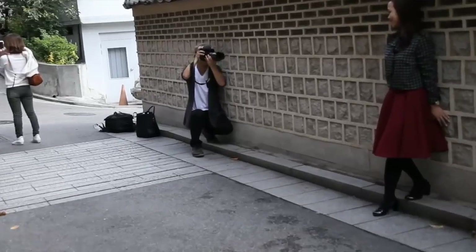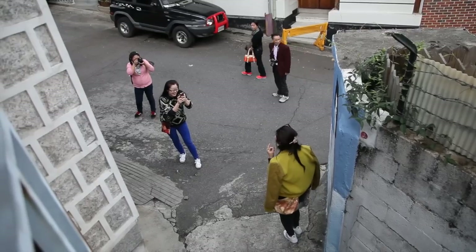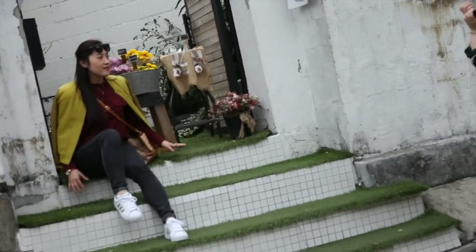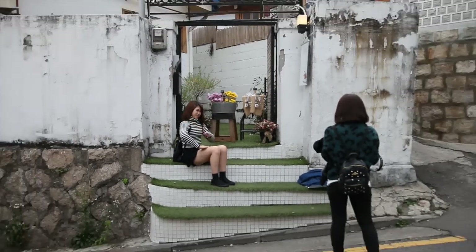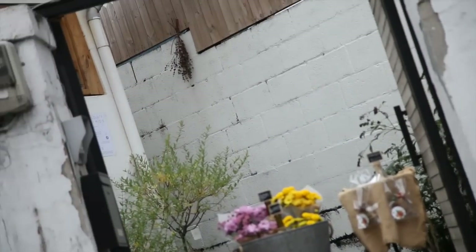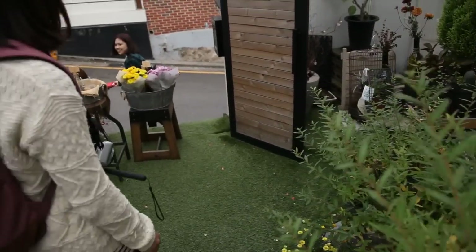Oh yeah, more beauty shots — so many photographers! More beauty shots, Yuna. They're the obstacle for us to get to the chocolates. Because right over there there's a chocolate shop. Just kidding — it turns out there isn't chocolate here; it's a flower shop.